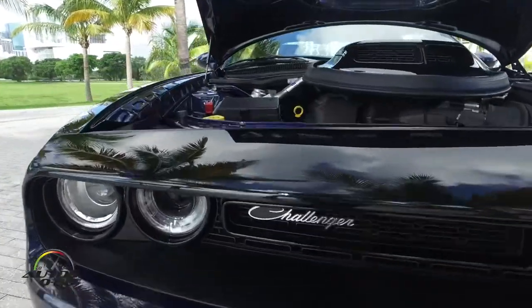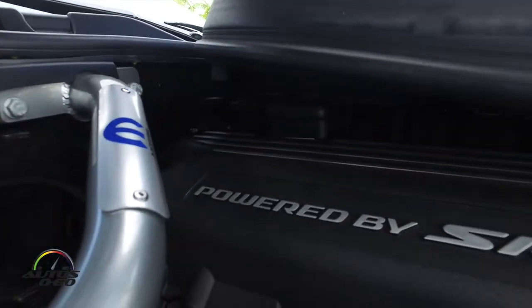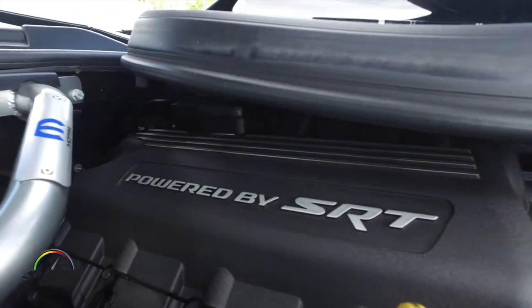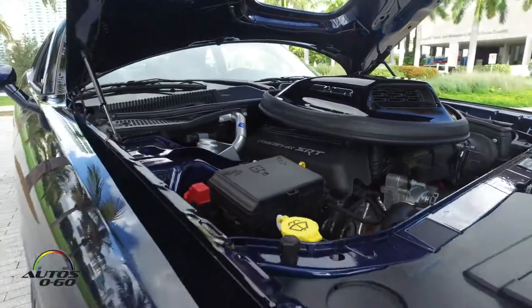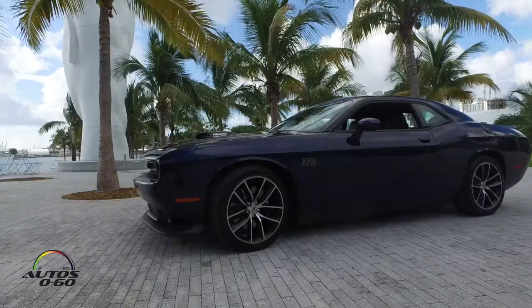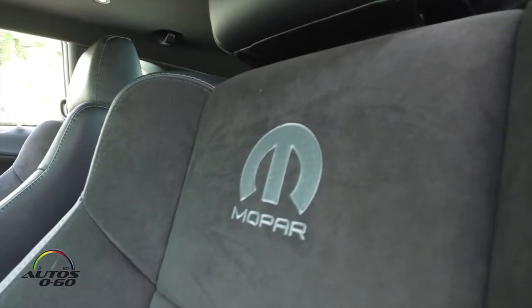The vehicle comes with a 6.4-liter, 485 horsepower engine. Obviously it's got the shaker hood, which is a Mopar-designed part that goes on all of our production cars. It also has 20-inch wheels and a beautiful leather and suede interior accented with special Mopar touches.